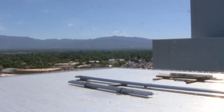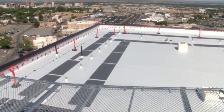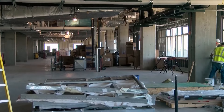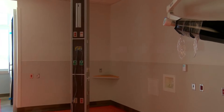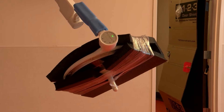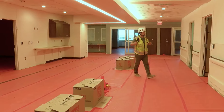Up on the roof is a second helipad for UNMH that will finally allow multiple helicopters to land at the facility at once. The top two floors of the building won't be used when it opens, but will eventually allow for 96 additional hospital beds.